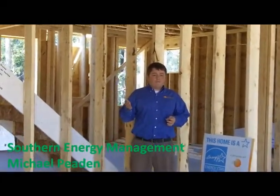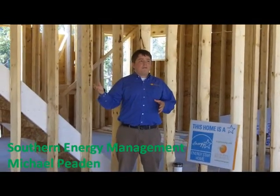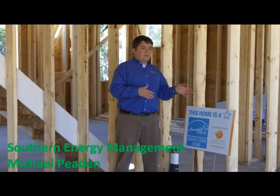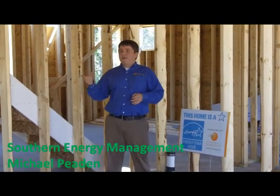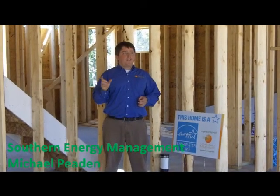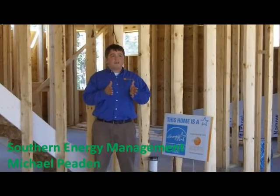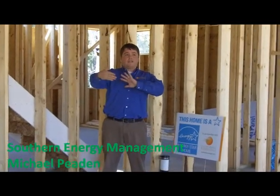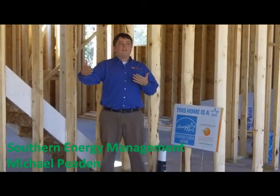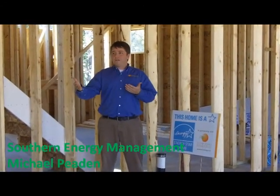Terramor is one of our premier builders — they go above and beyond what most of our Energy Star builders do. Keith was talking about the exterior walls being R-19; a code home is R-13, and you can actually build Energy Star homes with R-13 on the walls. But they chose to go to R-19 to give a little bit more buffer over the standard 2x4 wall, so they go even above and beyond what an Energy Star builder does.